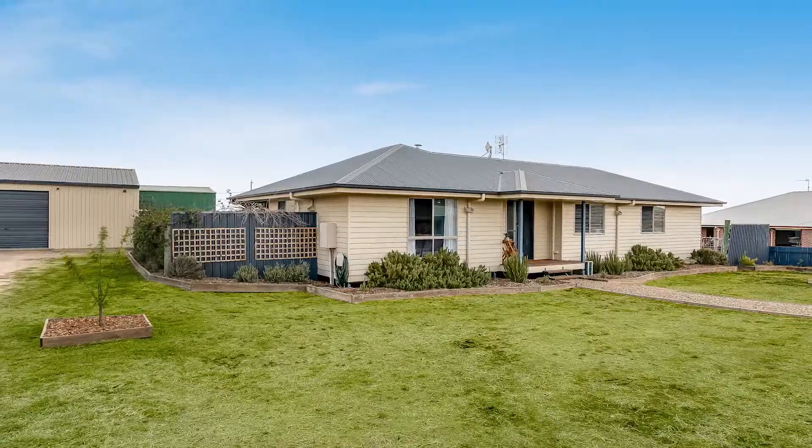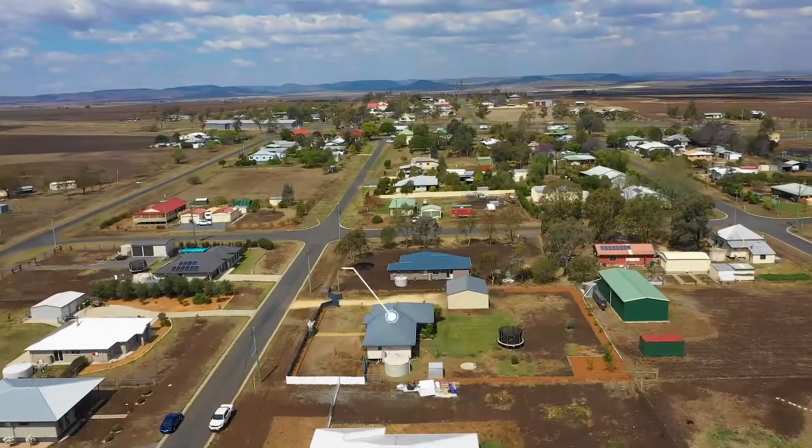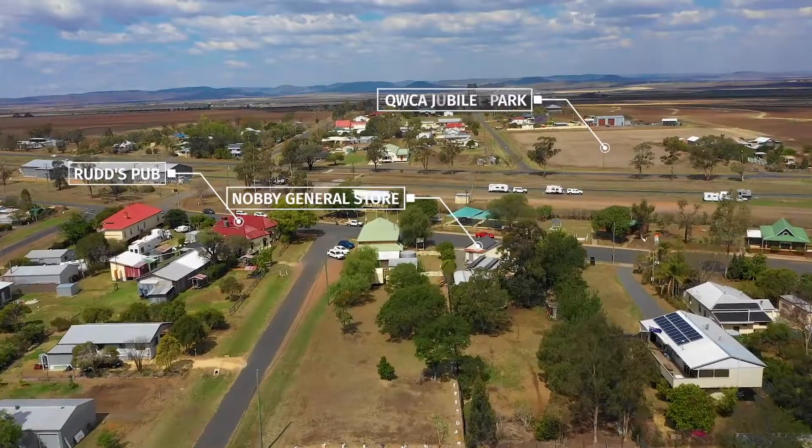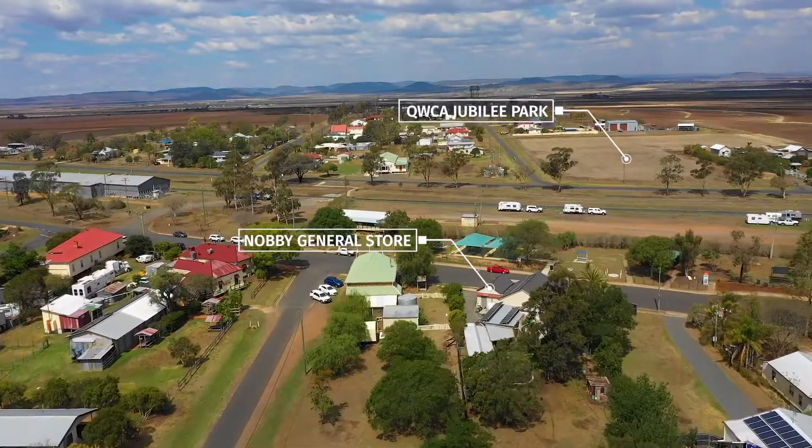It is situated within walking distance to Nobby State School, Rud's Pub, the Nobby General Store, and QWCA Jubilee Park. A very convenient lifestyle.